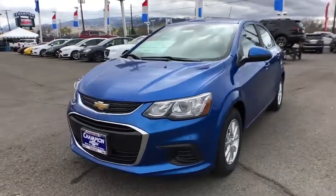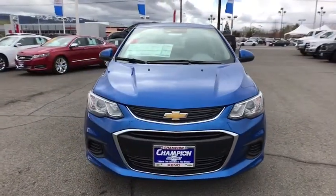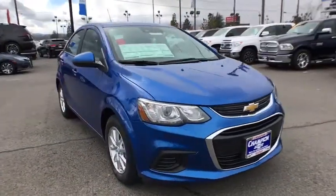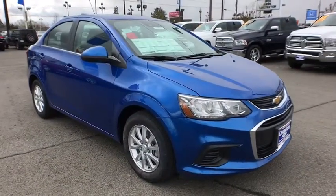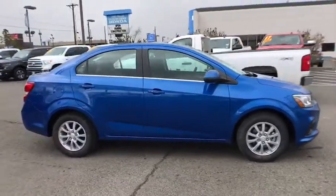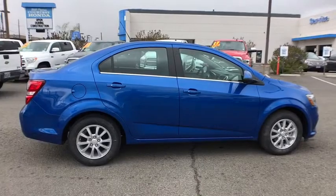The 2018 Chevrolet Sonic. The taut strong body lines and powerful stance of Chevy Sonic allude to the power you'll find under its hood. Throw a little extra power into the mix with the available turbocharged engine. So where's the sweet spot? Behind the wheel.